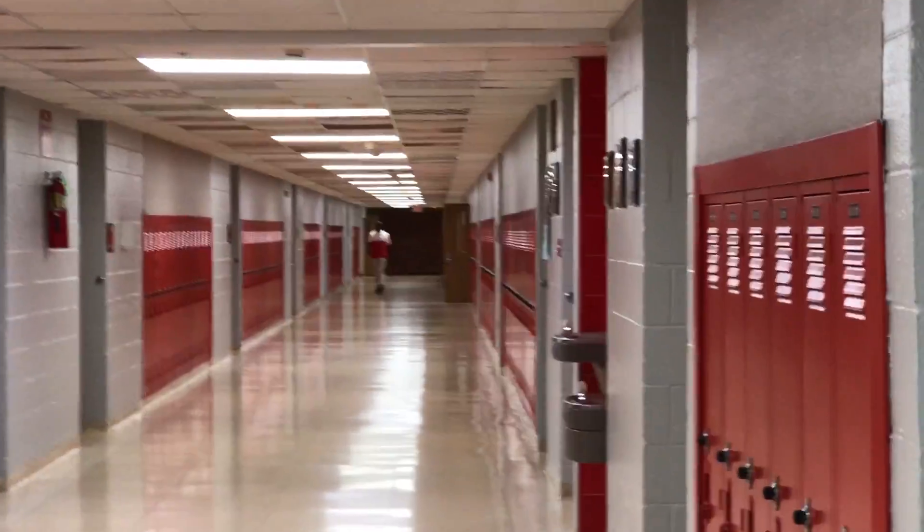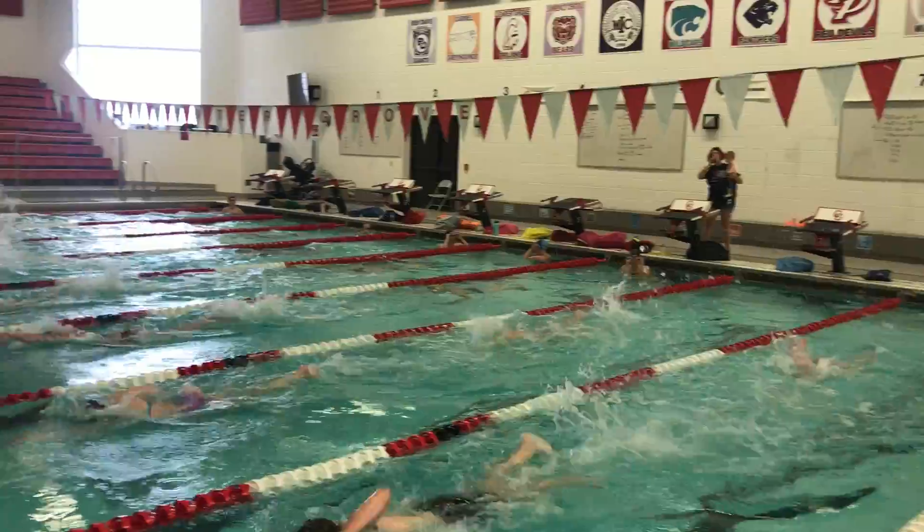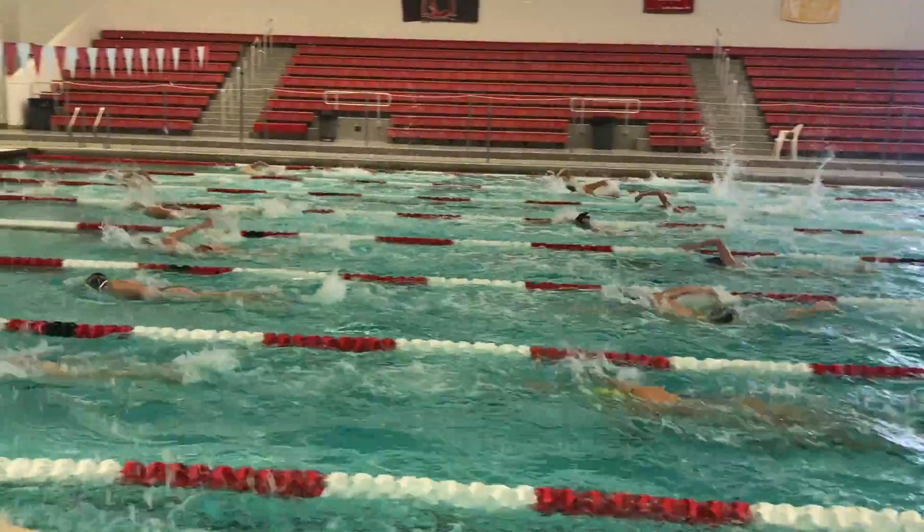Even though teachers on the third floor will be displaced at times, it will be worth it in the long run. Some other nice things about it is that there's going to be a zero-gravity entrance pool, so special needs kids can really utilize it now, and it'll be a lot easier for them to get in there.